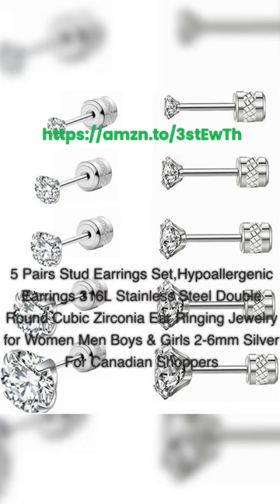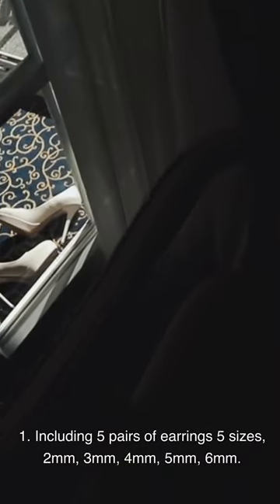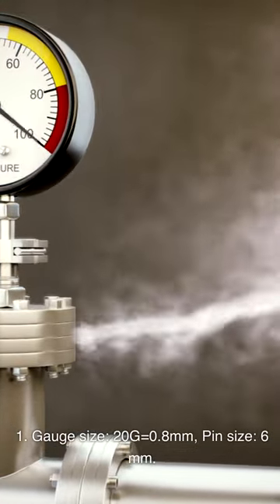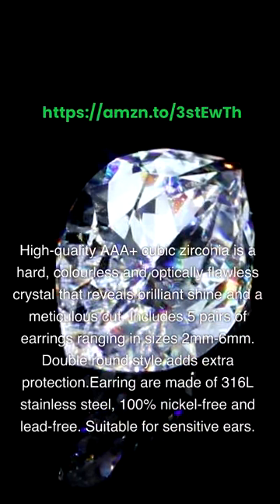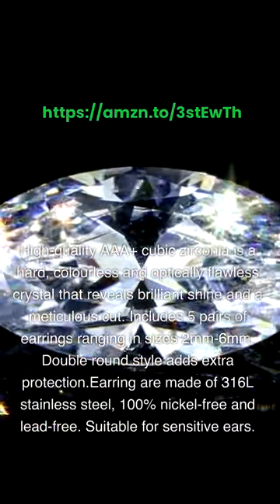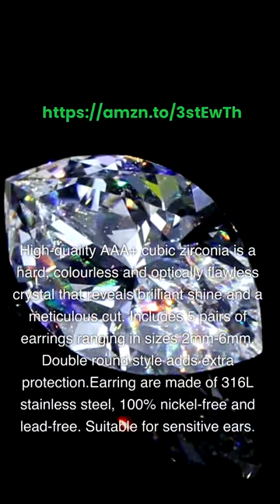5-Pair Stud Earrings Set — Hypoallergenic 316L Stainless Steel Double Round Cubic Zirconia Earrings for Women, Men, Boys and Girls, sizes 2–6mm. The set includes 5 pairs in 5 sizes: 2mm, 3mm, 4mm, 5mm, and 6mm. Gauge size is 20G (0.8mm) with a 6mm pin. The Double Round Style adds extra protection. High-quality AAA Plus Cubic Zirconia is a hard, colorless, and optically flawless crystal that reveals brilliant shine. Earrings are made of 316L stainless steel, 100% nickel-free and lead-free, suitable for sensitive ears.